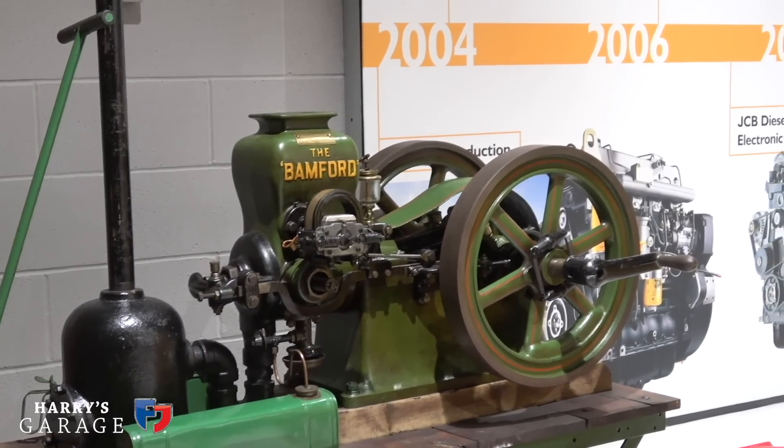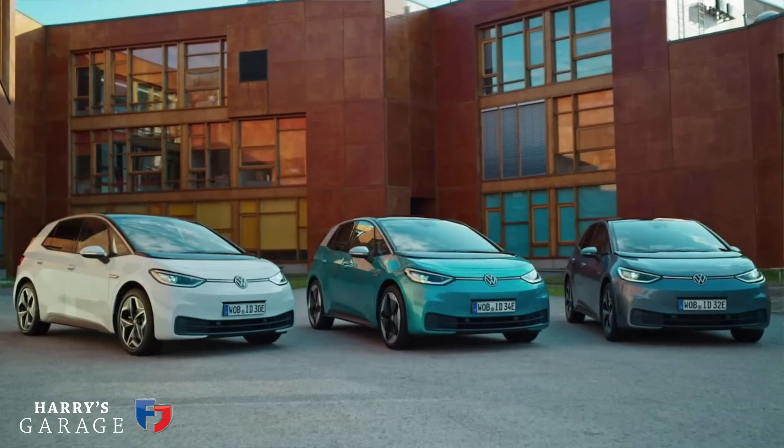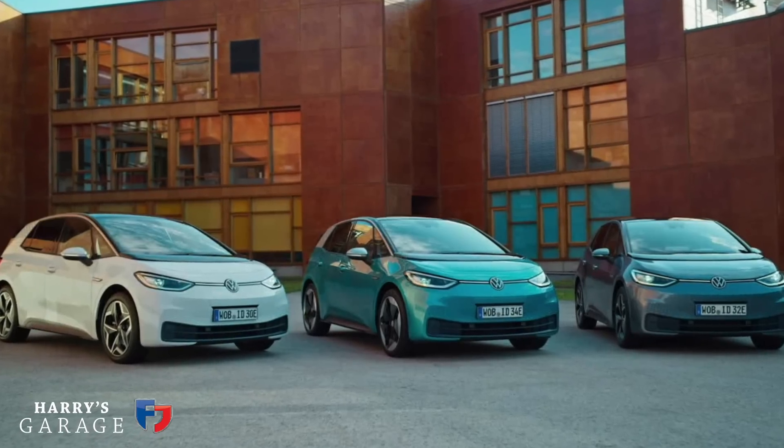Our family business was making agricultural machinery even before the war. With the future, everyone's going electric, and you were telling me you've looked at electric and can see some issues. Yes — our type of product is very different. A passenger car does about 300 hours a year, mostly going from home to work and back. Construction is totally different.